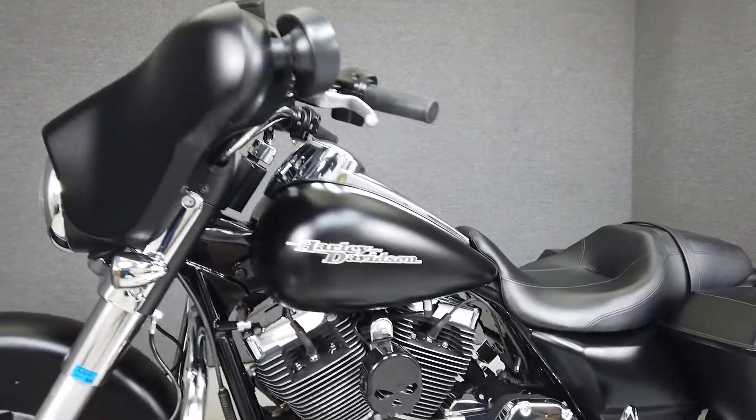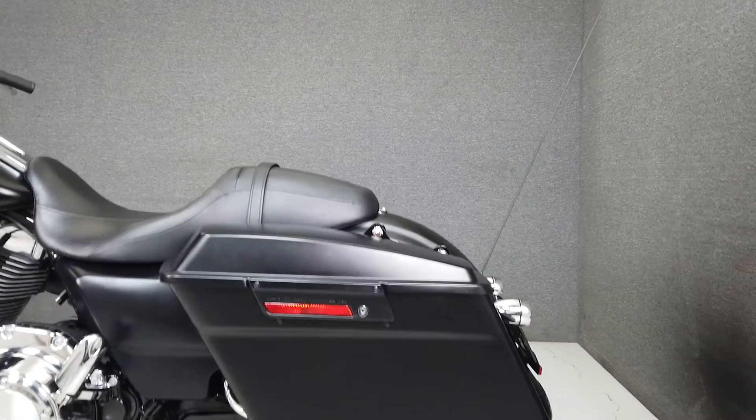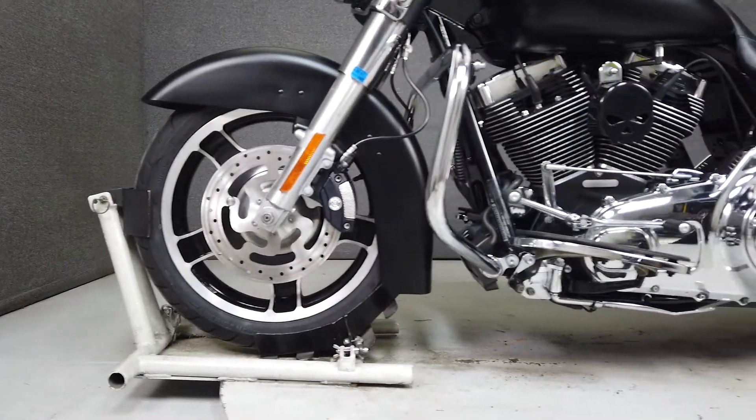The Street Glide is a go-to Harley for many riders, with its comfort, power, and unmistakable style. Powered by a 103 cubic inch twin cam motor, the Street Glide puts 100 foot-pounds of low-end torque through a 6-speed transmission. It has a seat height of 28 inches and weighs in at 785 pounds.